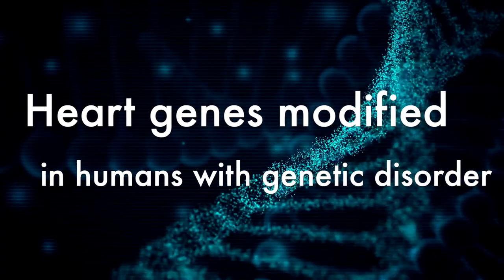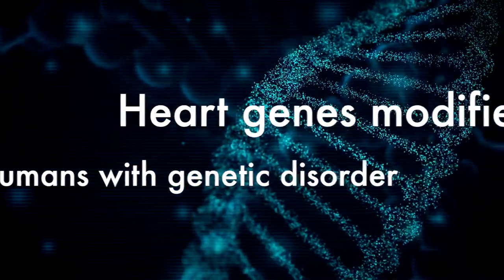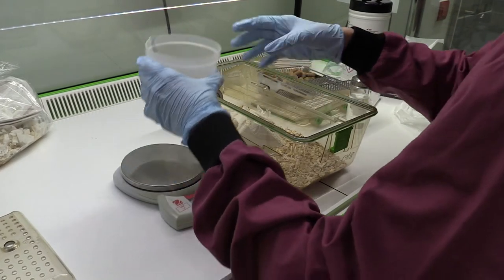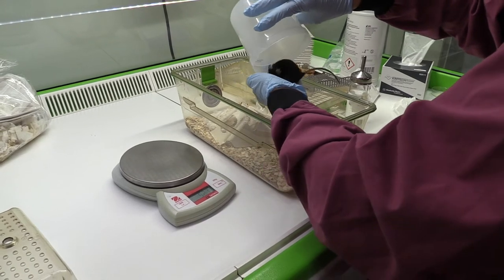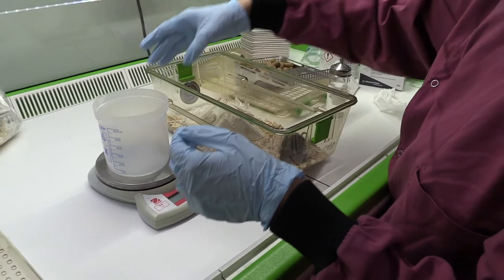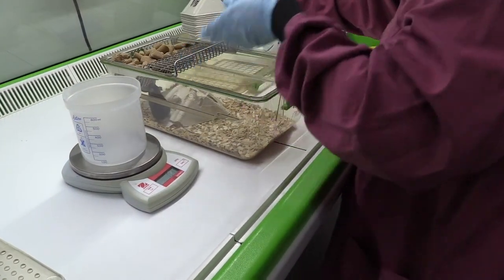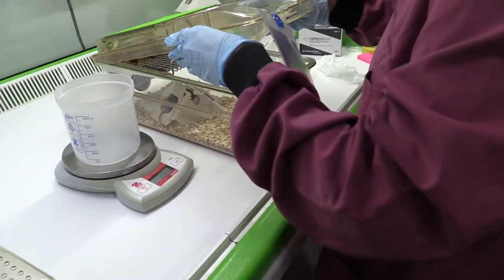A group of scientists are developing a cure for genetic heart conditions which can cause sudden death. The treatment of genetic cardiomyopathy has been very successful in animal studies. Cardiomyopathy is a genetic heart muscle disease which can cause sudden death at any age. People with the condition have a 50-50 risk of passing faulty genes onto each of their children, and often several members of the same family develop heart failure.